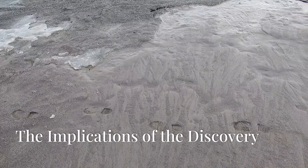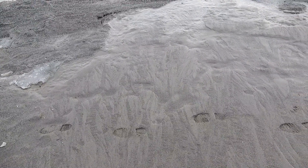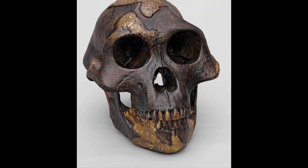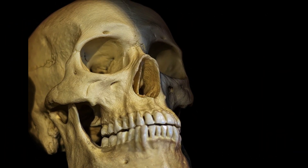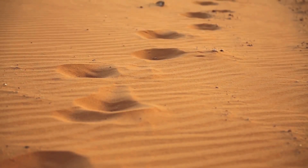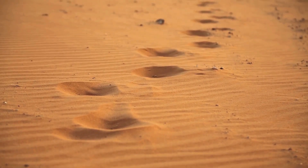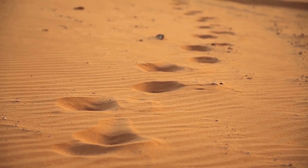The Laetoli footprints remain one of archaeology's most intriguing mysteries. While mainstream science continues to attribute them to Australopithecus, the evidence suggests something far more revolutionary — that someone with modern human feet walked across that African landscape over 3.5 million years ago. Subscribe for more videos examining the evidence that challenges our understanding of human history.